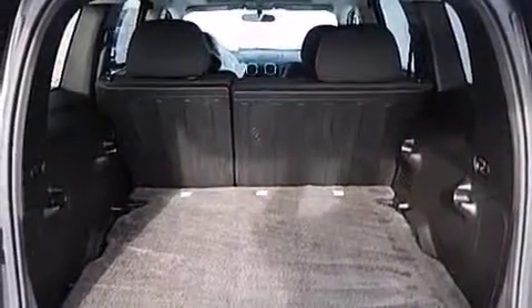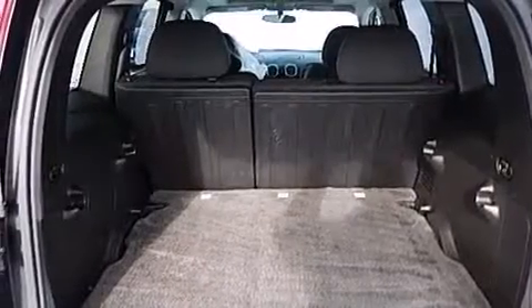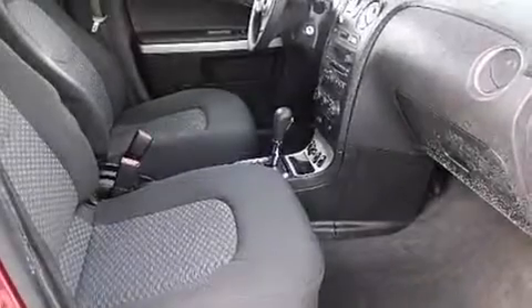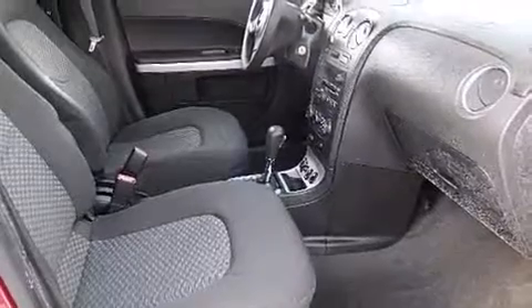All of the following features are included: aluminum wheels, a power driver's seat, cruise control, a CD player, a driver airbag, rear seat child-proof door locks, air conditioning, a pass-through rear seat, full-power accessories, and a sunroof that enables you to fill the cabin with fresh air at the push of a button.